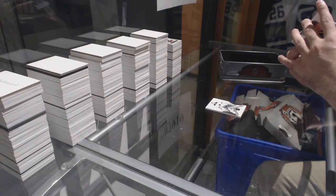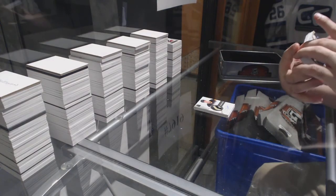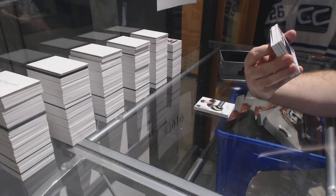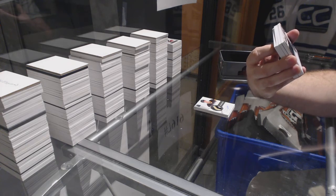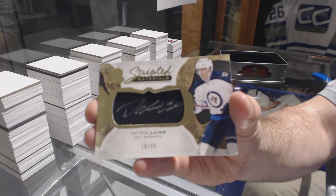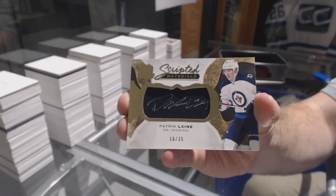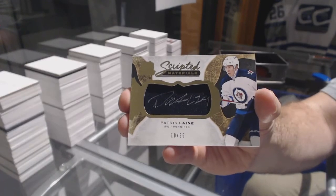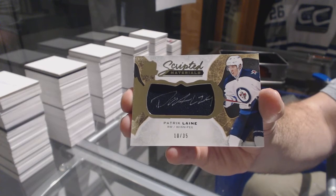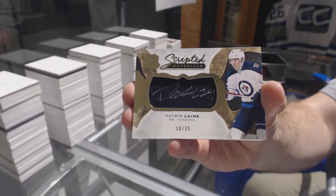Number 10 of 35, scripted materials for the Winnipeg Jets, Patrick Laine. So a Laine, an Auston Matthews, and a Puljujarvi autograph all in the same case — not bad.